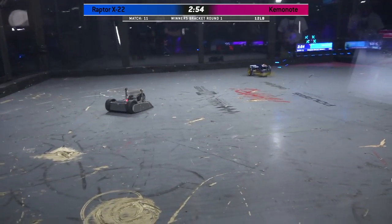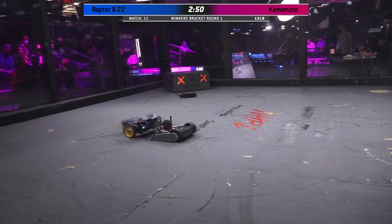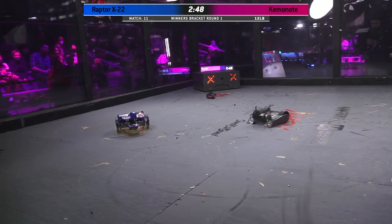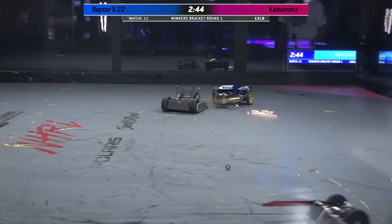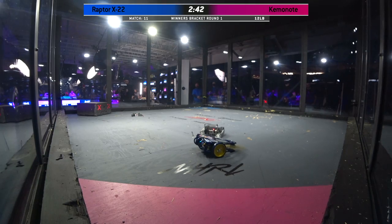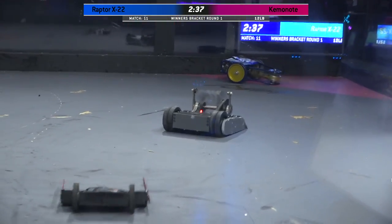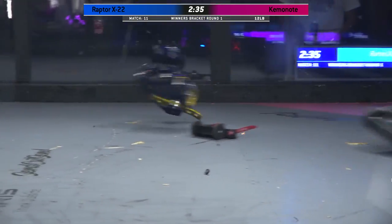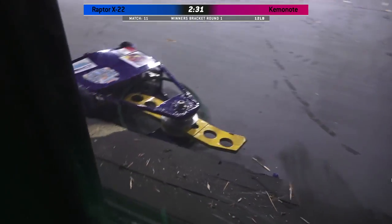You can hear these two bots spinning up. Raptor X-22 has successfully gotten around to the back of Kaminote. It does look like these two robots are kind of spinning in the corner, a little tentative, not sure if they want to go fully weapon-on-weapon. Oh, big hits! And that was a belt, I think, that we just saw come off Kaminote.